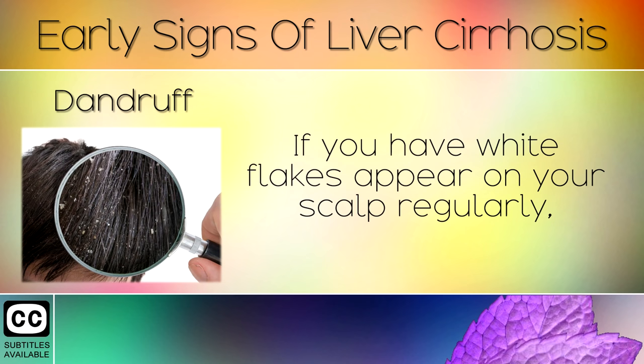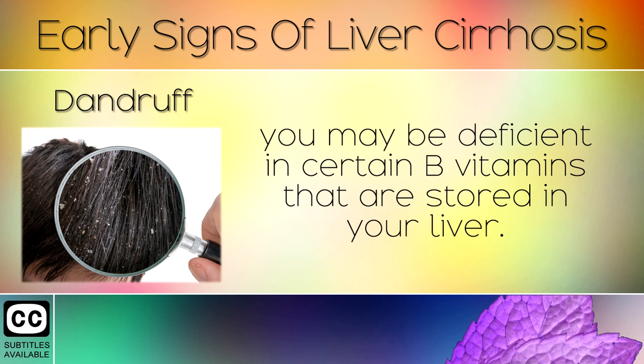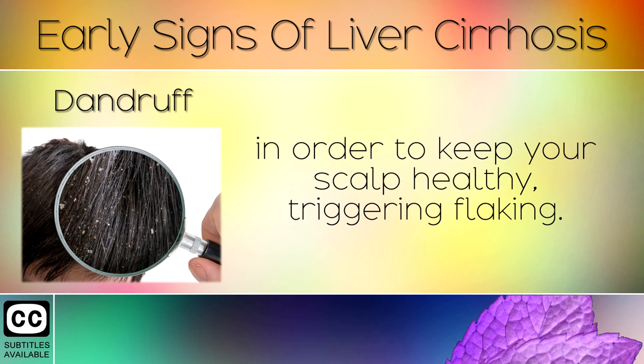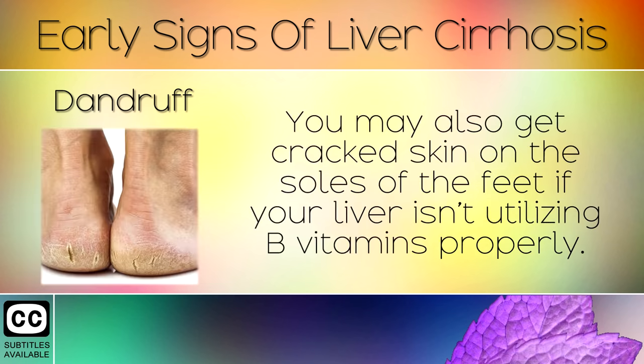Sign 10: Dandruff. If you have white flakes appearing on your scalp regularly, you may be deficient in certain B vitamins that are stored in your liver. If your liver is damaged, it may not be able to use these nutrients properly in order to keep your scalp healthy, triggering flaking. You may also get cracked skin on the soles of your feet if your liver isn't utilising B vitamins properly.